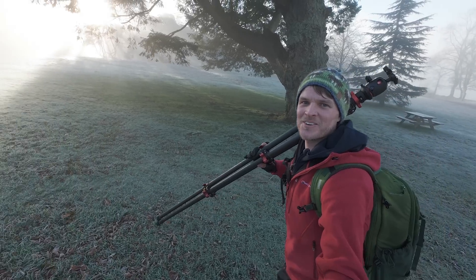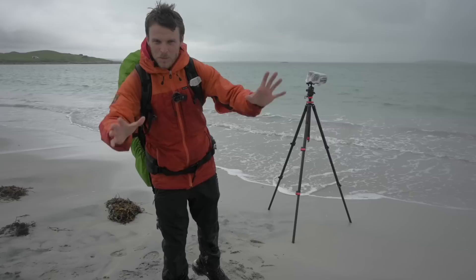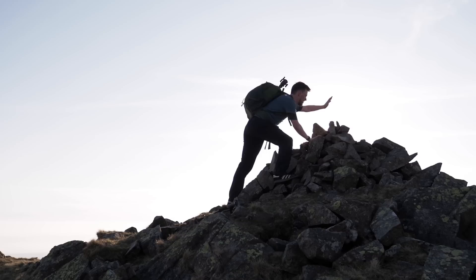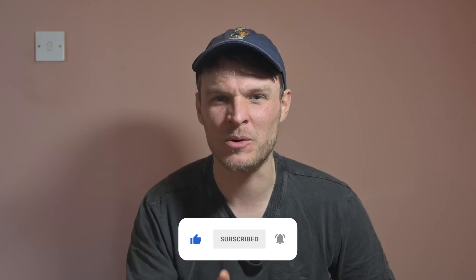Hey there photography friends, my name is Henry and on this YouTube channel I share the behind the scenes of my photography adventures — what landscape photography does to us, some tips and tricks, and of course a little bit of banter. Currently releasing one video per day over the advent period so make sure you subscribe to the channel and hit that little notification bell so you don't miss any of these uploads. Now let's get into today's video.